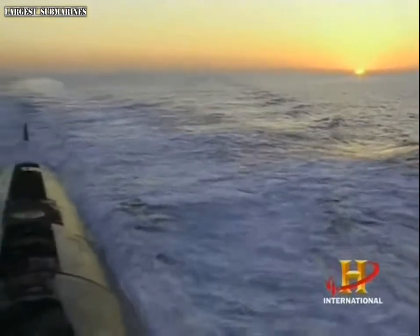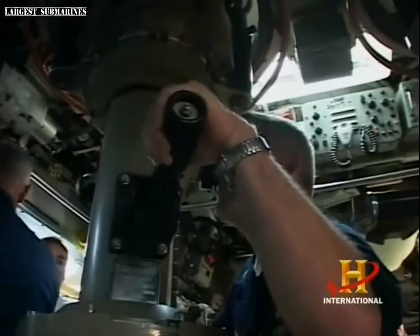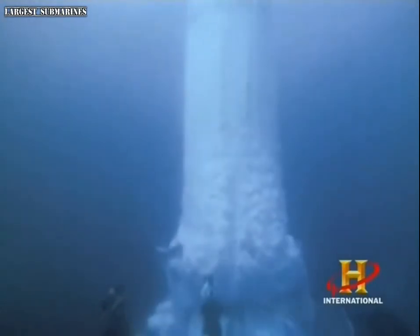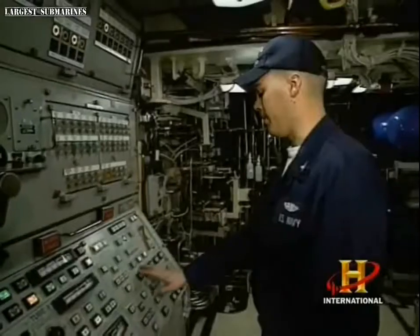Two types of nuclear submarines prowl the oceans. Attack subs quietly hunt other subs, monitor surface ships, and provide intelligence. Ballistic missile submarines, or boomers, carry missiles topped with nuclear warheads that can wipe out countries. Their mission is to hide with pride, and to deter adversaries from military action.